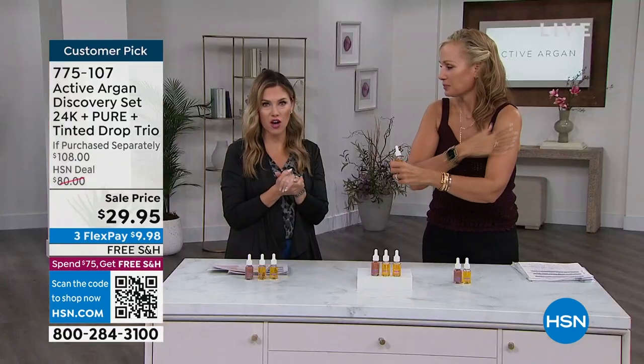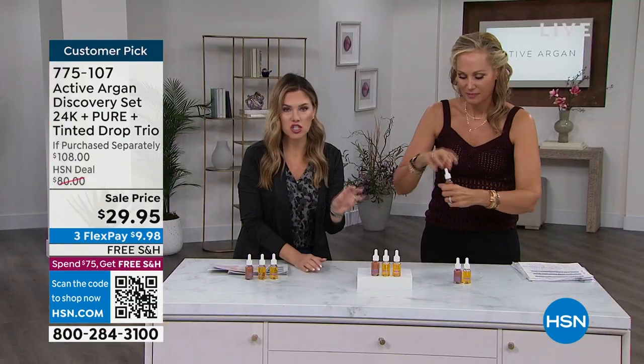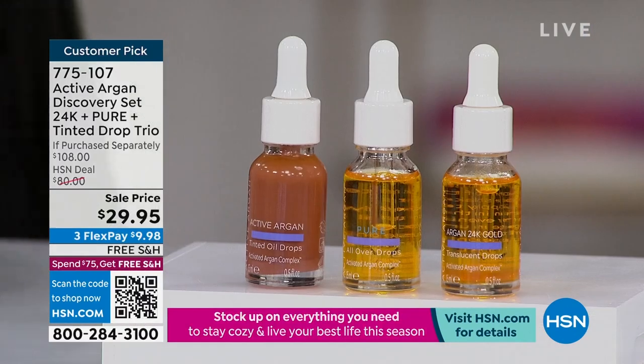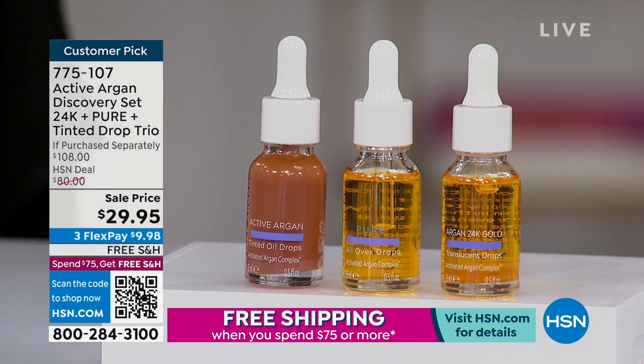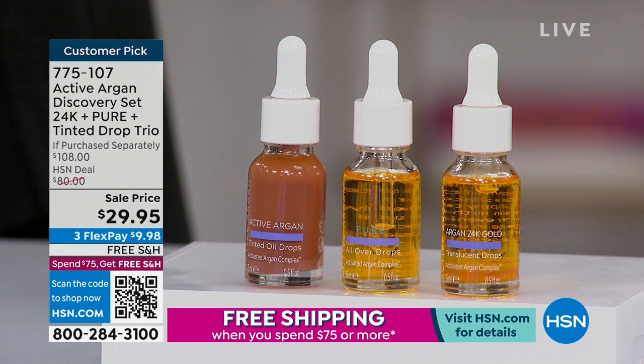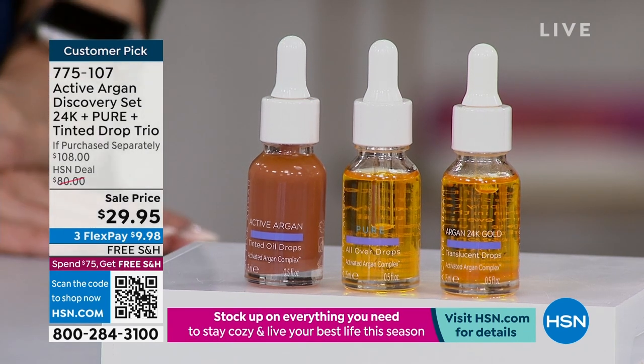I want to highlight the more than 70% off sale discount. Even if you're just buying it for one of the formulas, you're getting the other two for free. We're going to start with the tinted formula — where do you guys want to start? All right, we're going to start with the tinted.